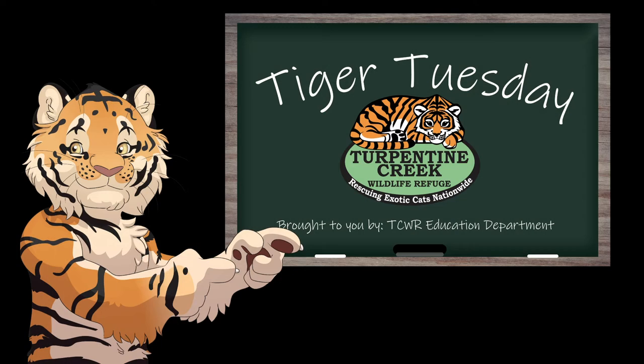Hello everybody, my name is Becky, Wildlife Interpreter here at Turpentine Creek Wildlife Refuge, and welcome to this week's Tiger Tuesday. Today we're going to talk about our animal residents in the cooler weather, how they like the cooler weather, maybe how some of them do a little different things in the cooler weather, and what we do to help them during the winter months.